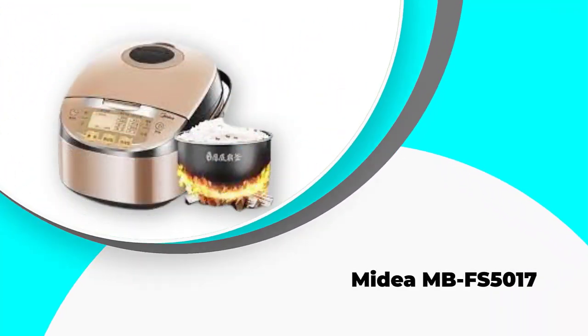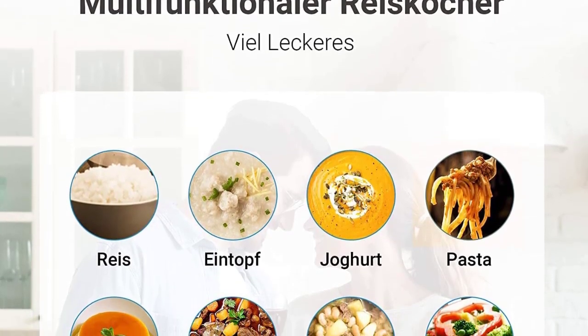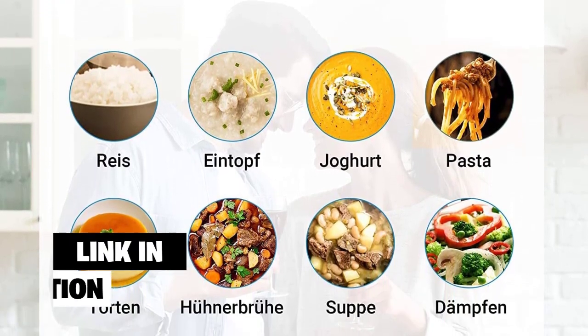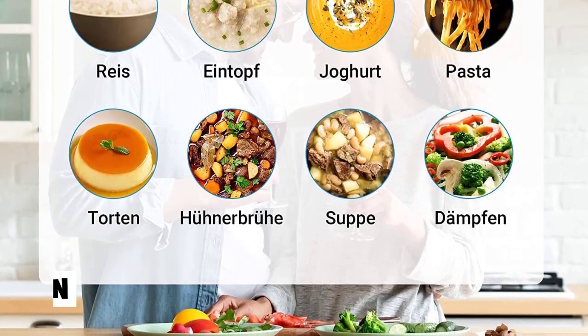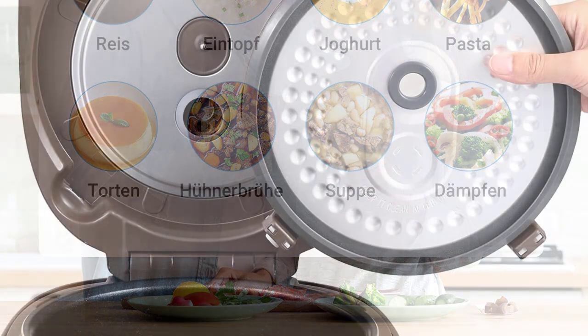Number four: Mydia MBFS-5017. The Mydia MBFS-5017 is among the best rice cookers for brown rice that can give your food the Midas touch. It is designed to hold 10 cups of raw rice for three to ten people, and a measuring cup, two spoons, and a food steamer are included.